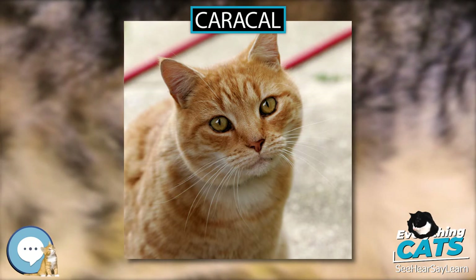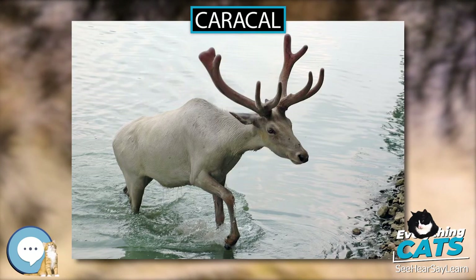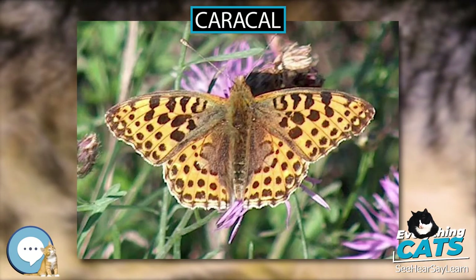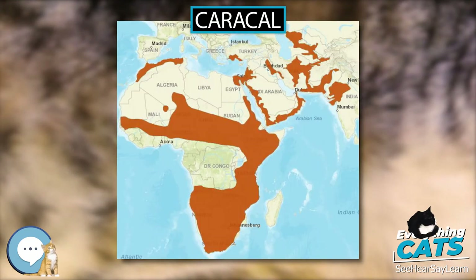Etymology. The name Caracal is composed of two Turkic words: kara, meaning black, and kulak, meaning ear. The first recorded use of this name dates back to 1760. An alternative name for the Caracal is Persian lynx. The lynx of the Greeks and Romans was most probably the Caracal, and the name lynx is sometimes still applied to it, but the present-day lynx proper is a separate species.